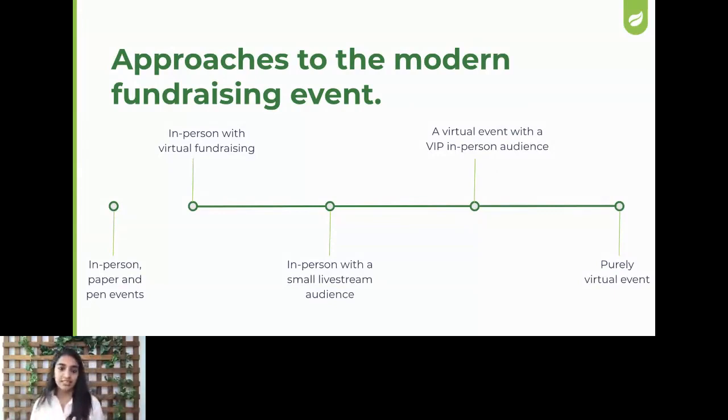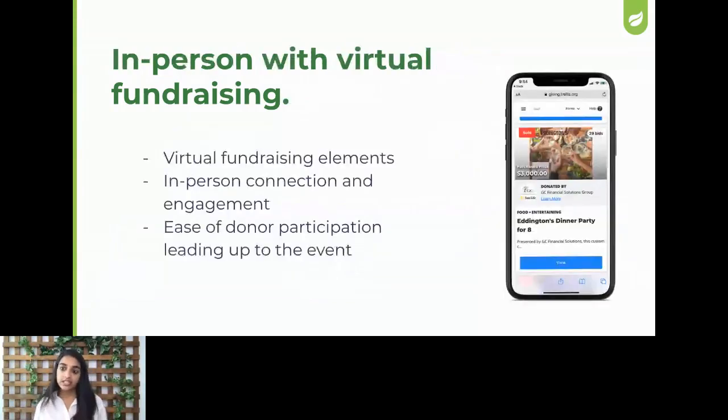These other four ideas will allow you to engage with your donors at different levels on a virtual and in-person scale. The first one is in-person with virtual fundraising. This is what it could look like: your virtual fundraising elements, your silent auction — like you can see on the right side of my screen — your ticketing online, donations online. Maybe you even do your live auction bidding online while people are all sitting in the same room. But you've still got the in-person connection and engagement, and ease of donor participation leading up to the event.